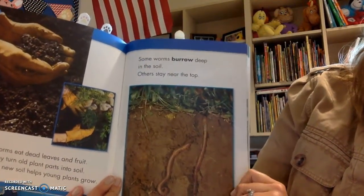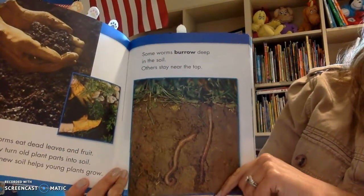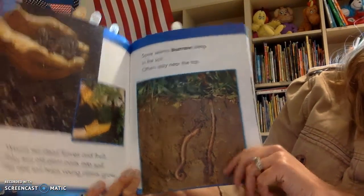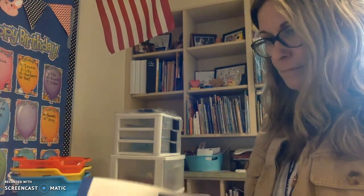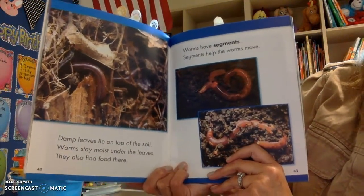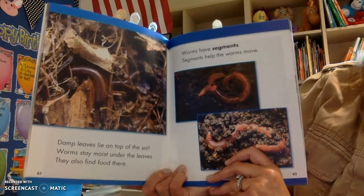Some worms burrow or dig deep into the soil; others stay near the top. Give me a connection sign if you've ever been digging in your yard and come across a worm. That happened to me just yesterday. Damp leaves lie on top of the soil. Worms stay moist under the leaves and also find food there.